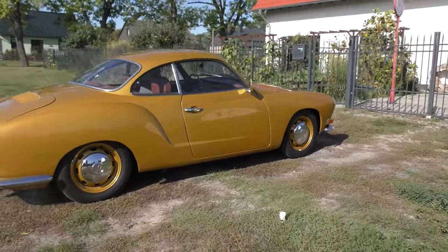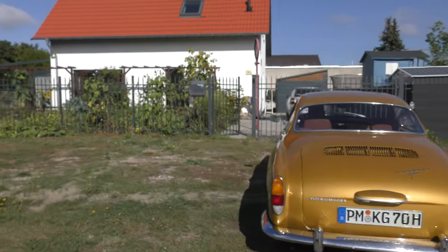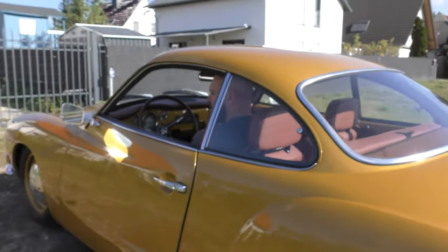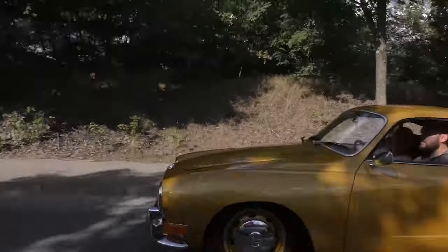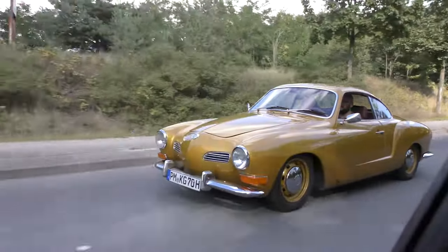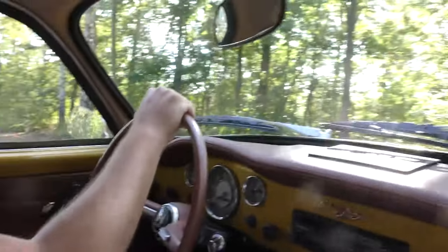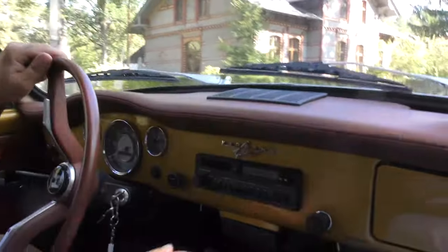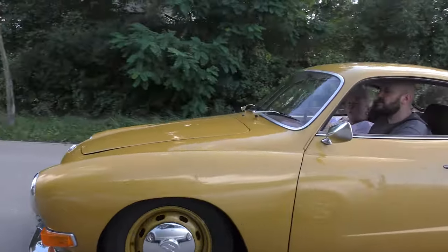The Karmann Ghia isn't without its tribulations. Rust is a notorious antagonist, prominently corroding the body, chassis, and critical front frame head, silently compromising structural integrity. The electrical system gradually gives into time — brittle, damaged, or haphazardly modified wiring becomes a source of unpredictable electrical gremlins interfering with lighting and other crucial functionalities. Mechanically, the Ghia shows its age with occasional engine issues such as oil leaks from valve covers and pushrod tubes.